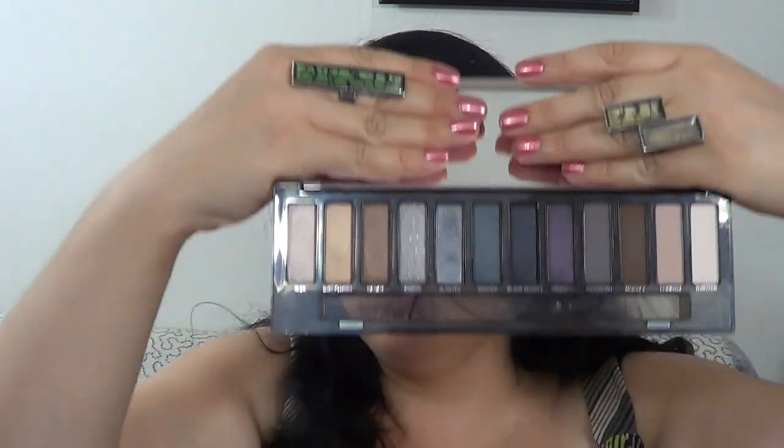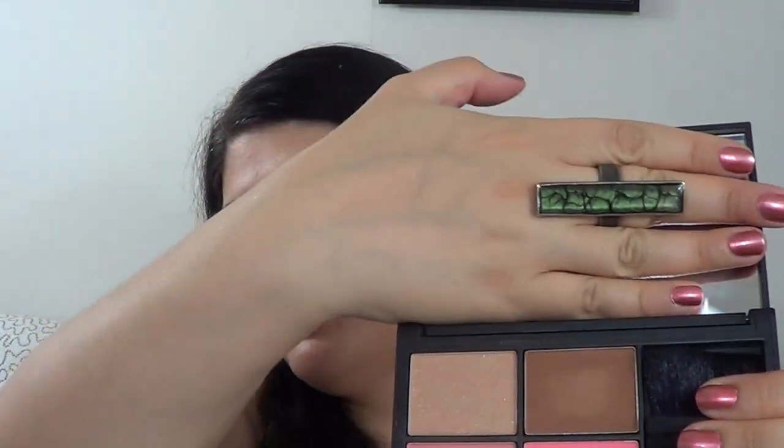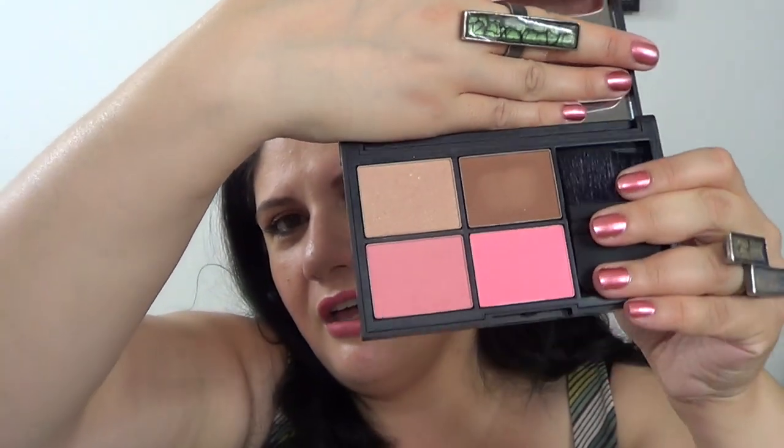For palettes: I reviewed the Urban Decay Naked Smoky Palette in my last video — I've used it for over two weeks and really love it. Another is the Tom Ford Iron Chick Compact Pink Glow Palette, which I've reviewed on my blog — the colors are great and I get compliments every time I wear them. I also have the NARS Blame It On NARS palette, which is a chic palette with two blushes, a bronzer, and a highlighting blush — also reviewed, link below.